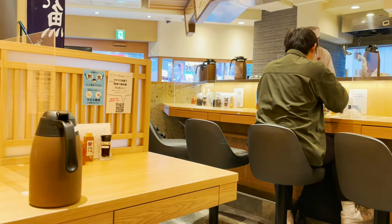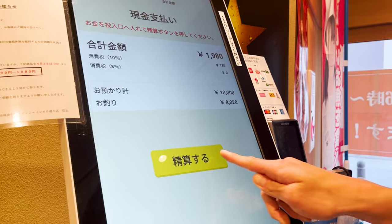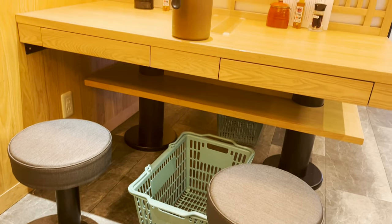So much for the food on the second floor. I'd like to pay the bill and go to the first floor. On the first floor, I'll order two of the restaurant's especially popular dishes. There are counters overlooking the kitchen and table seats for two people.